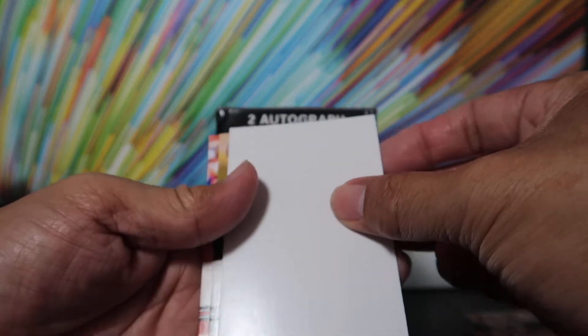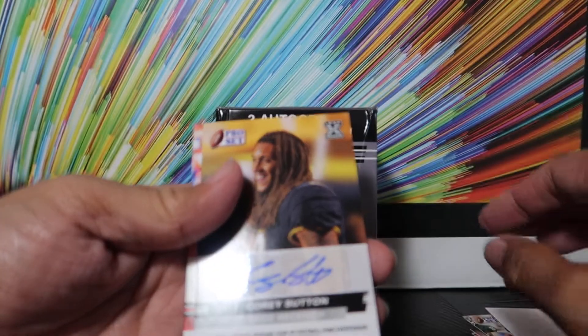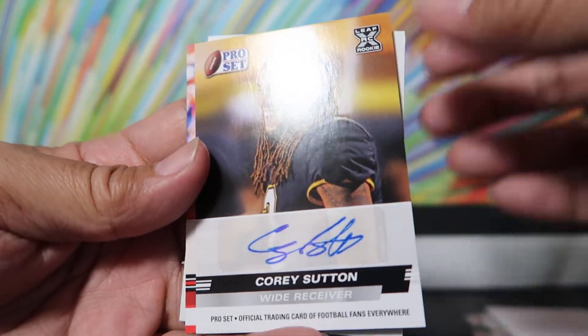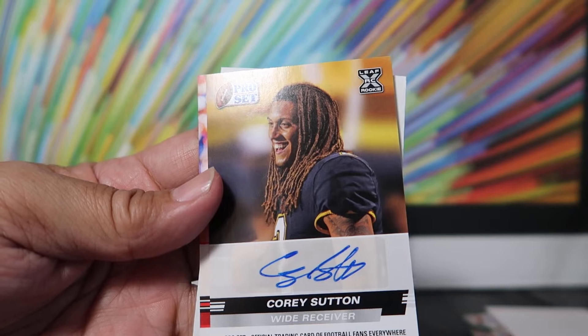And it looks like our two autos are — Corey Sutton, wide receiver. Corey Sutton, sticker auto. Does anyone know what team this guy is on?